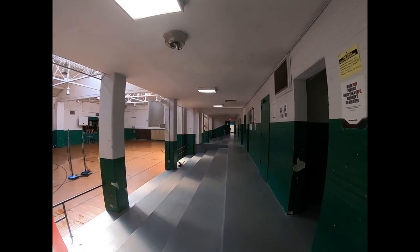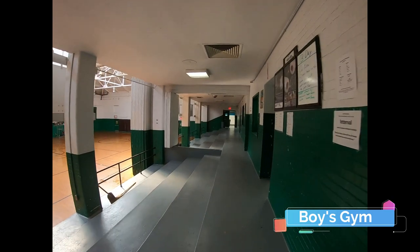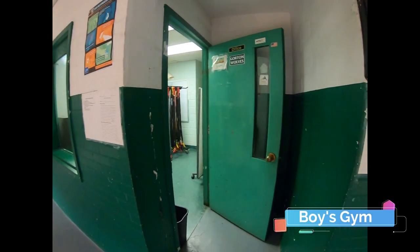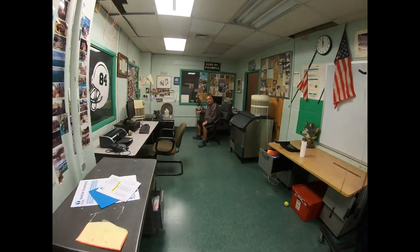Now we enter the boys gym. Several of our gym classes take place here along with various athletic events. Hey guys, I'm Coach DiMatteo. I'm a phys ed teacher here at Gorton High School and the head varsity coach of the honors force. Welcome to Charles I. Gorton High School.